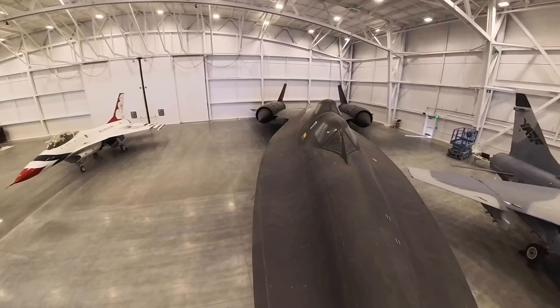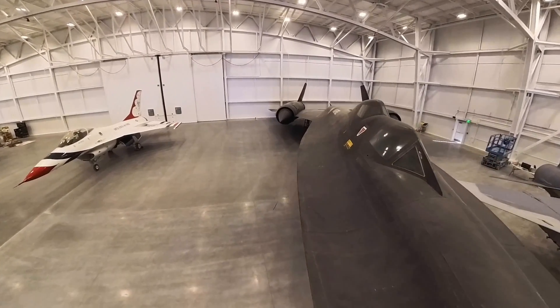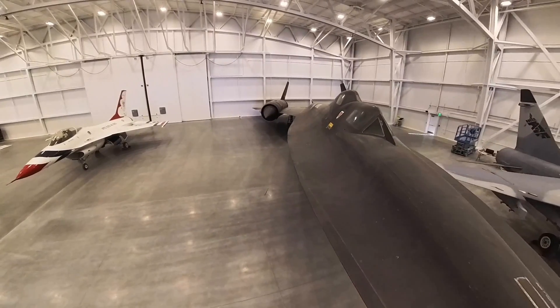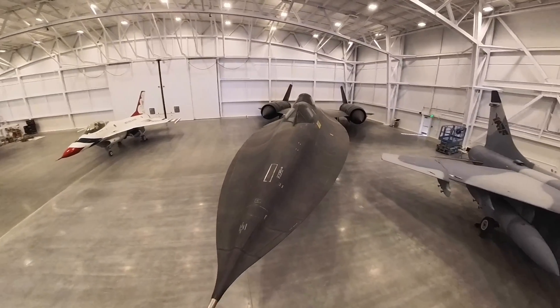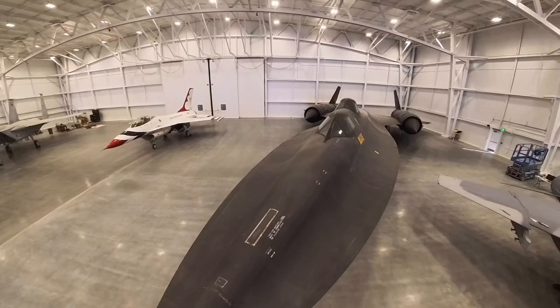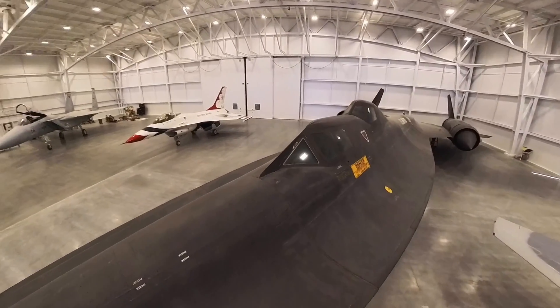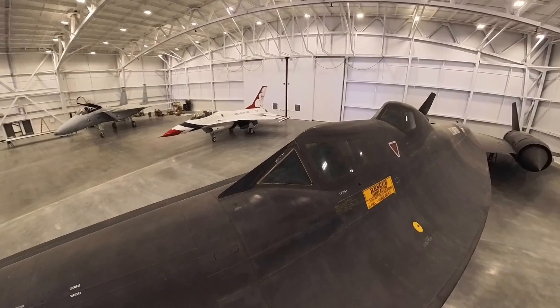Just seeing the engines — how much space they take up, and how the jet was built around those massive engines. That's pretty normal for fighter jets too. A lot of fighters today are built around the engine and the radar: they take the radar, take the engine, and build a shape around that to make it work.